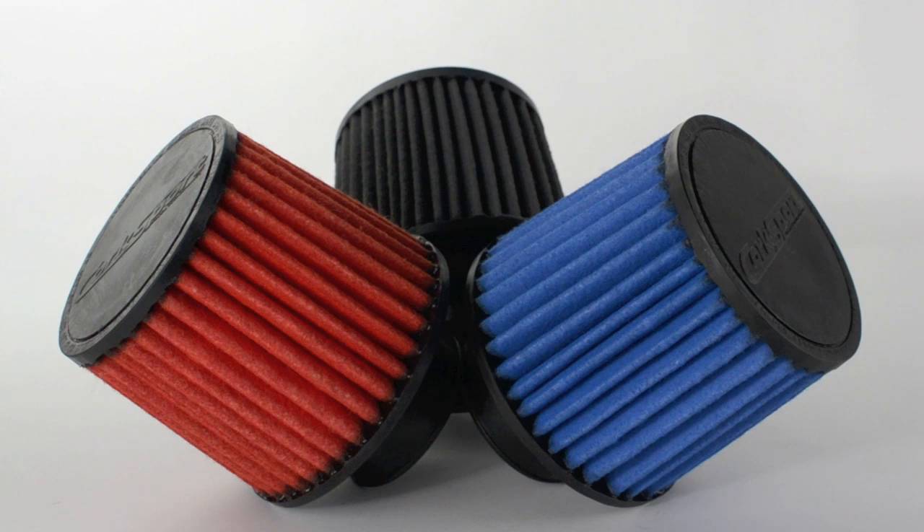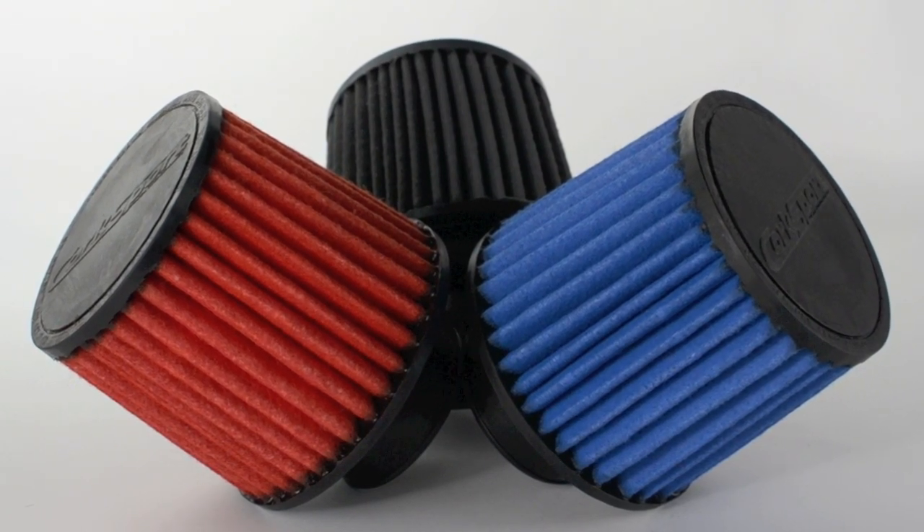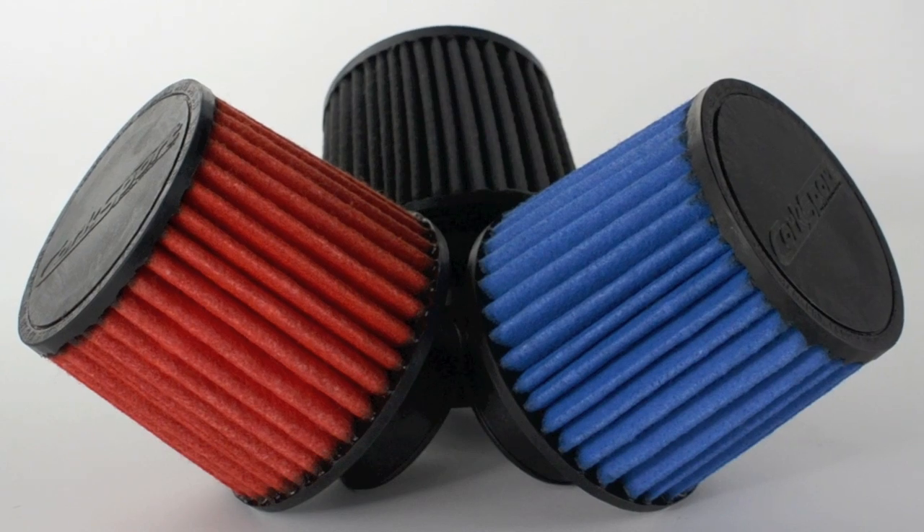Our unique dry flow air filters are made from a durable synthetic fiber that is reusable and water resistant. It does not require oil to filter and trap dirt, and is easy to clean, requiring only a mild all-purpose cleaner and warm water.